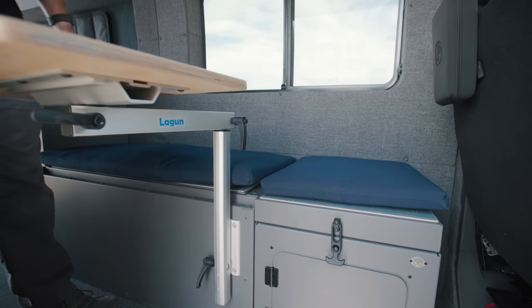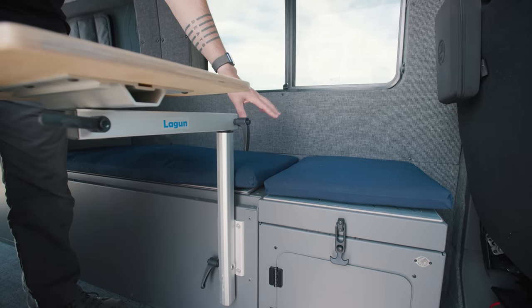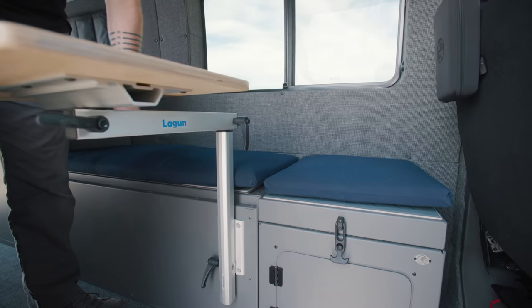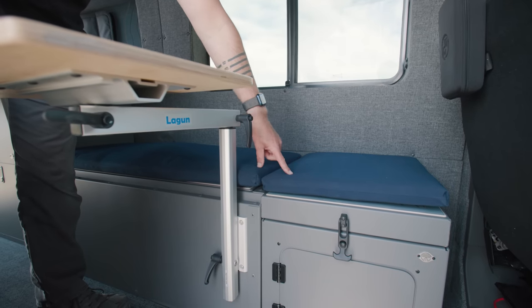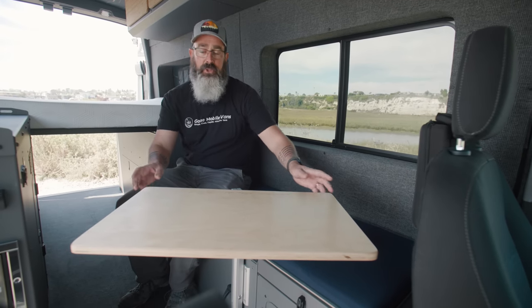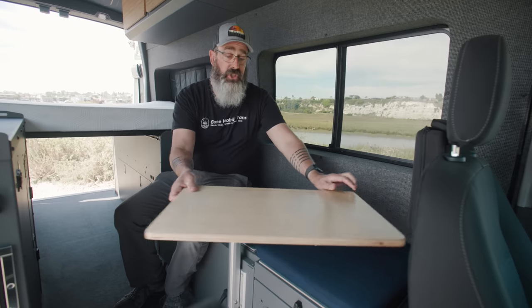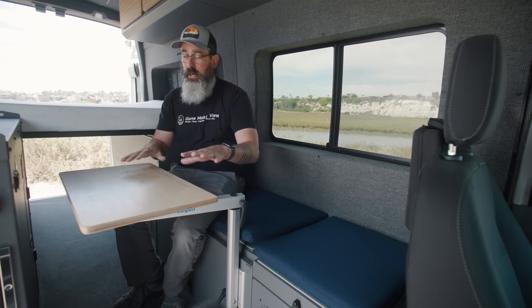We like to top these bench seats off with custom cushions in a variety of colors. This is Sunbrella fabric so it's really easy to clean and holds up well. You can get different depth cushions — these are two-inch, and they're available in three-inch and four-inch as well. We love to add a Lagoon table to this bench seating area. It's super flexible, easy to work right here, and you could even share it with a partner sitting next to you.